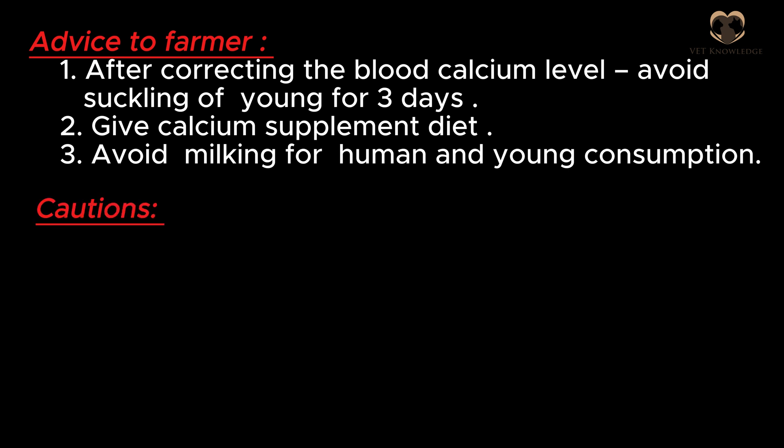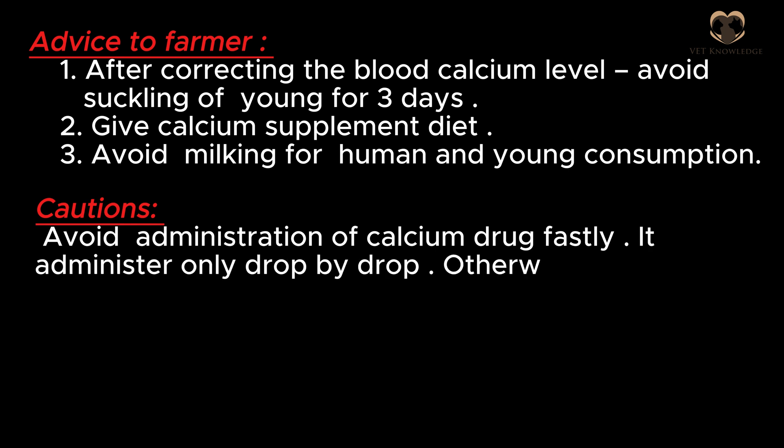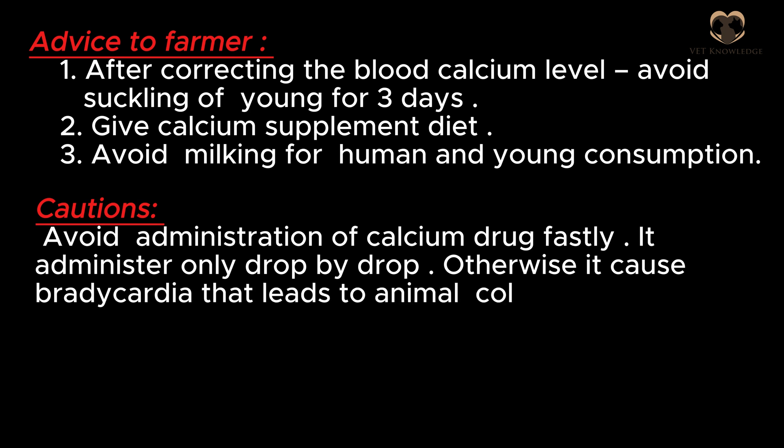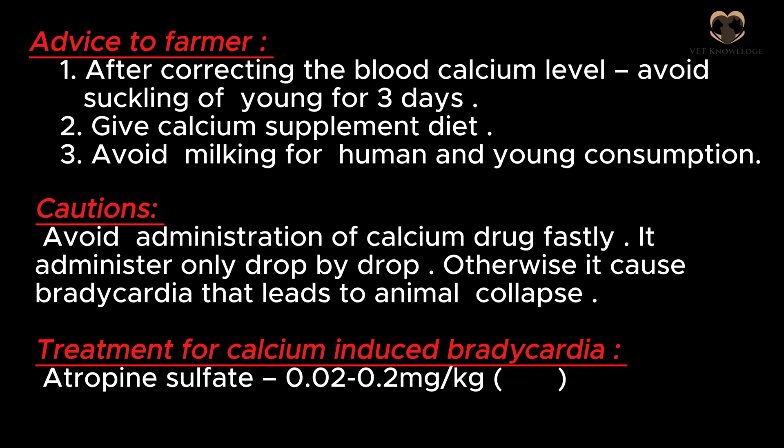Caution: avoid administration of calcium drug too fast — it must be administered only drop by drop, otherwise it can cause bradycardia, leading to animal collapse. Treatment for calcium-induced bradycardia: Atropine sulfate at 0.02 to 0.2 milligrams per kilogram.